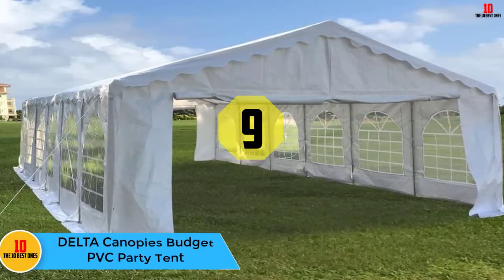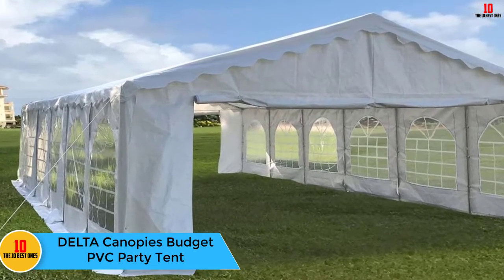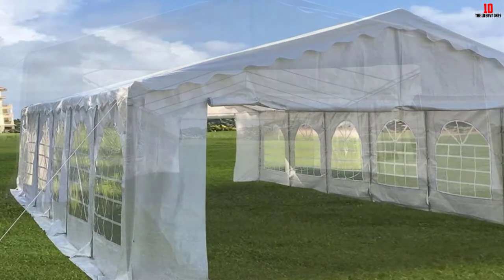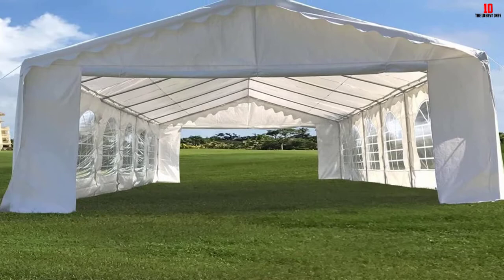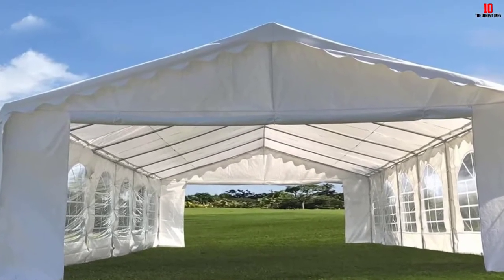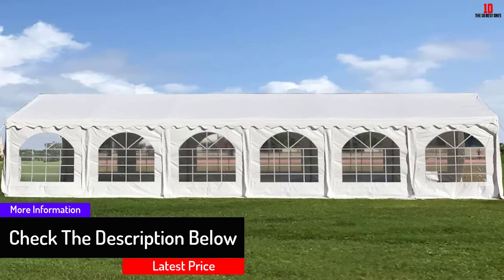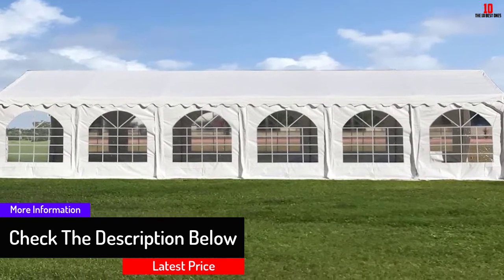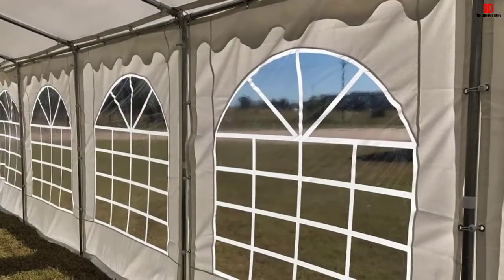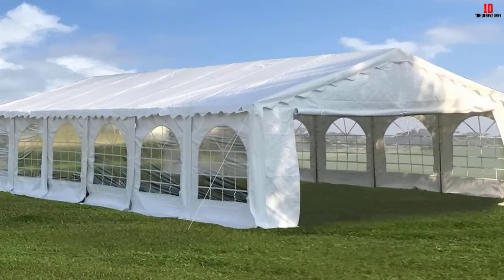Moving on, at number nine we have the Delta Canopies Budget PVC Party Tent. If your occasion is in a remote location, this tent is appropriately equipped for deployment in such places. It includes all the gears required for installation — bungee cord straps, pegs, corner ropes, and super stakes. The tent itself is light enough to carry around with relative ease, and is suitable for many outdoor-related chores.